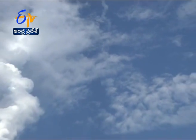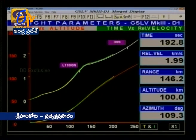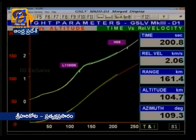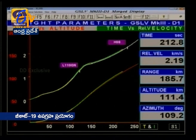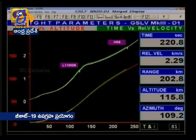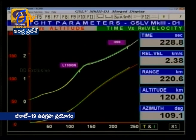Now we are at 180 seconds. The altitude is around 95 kilometers. We again heard the announcement of the normal performance of the L110 stage. At 224 seconds we should have the separation of the heat shield. We are at 200 seconds, altitude 105 kilometers. Very shortly we'll hear the announcement of separation of the payload fairing. L110 stage performance is normal. The heat shield has been successfully separated at 225.7 seconds.